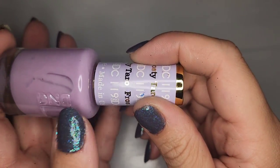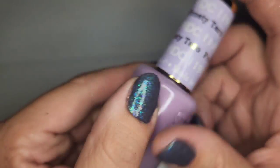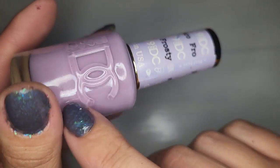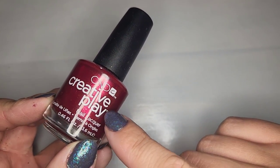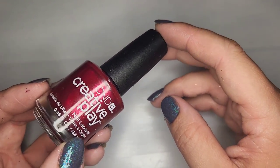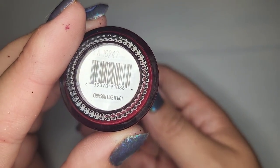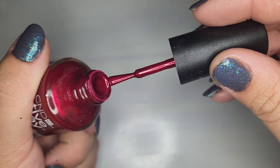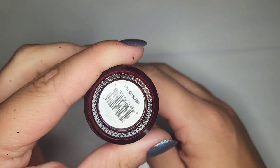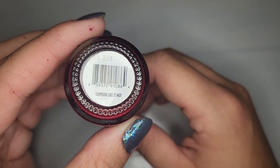We got another purple by D&D called Frosty Tarot — love love love this one. One of my favorites so far. We're also getting another Creative Play polish called Crimson Like It Hot. Okay I like that — it's a pretty color and it's in good condition. I'm trying to get the pun and I'm missing it, but we're going to keep it nonetheless.